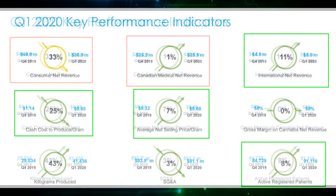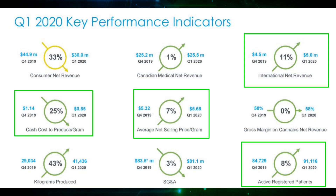On the flip side, there were some positives. Their cost to produce every gram decreased substantially, setting themselves up for bigger profits in the future even if revenue declines. Net selling price increased as well, which is good for profitability. International revenue increased double digits, so things may be getting started internationally. And active registered patients are increasing still, which may lead to higher revenue growth in the future.